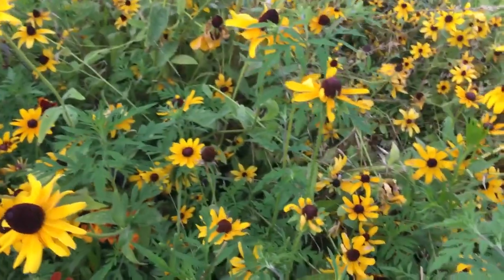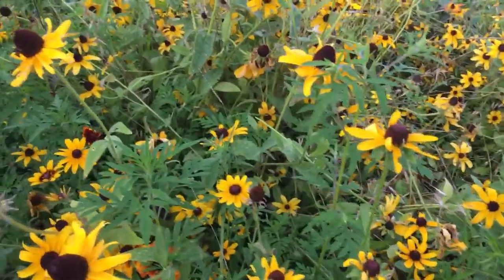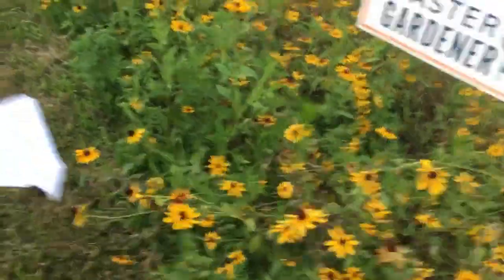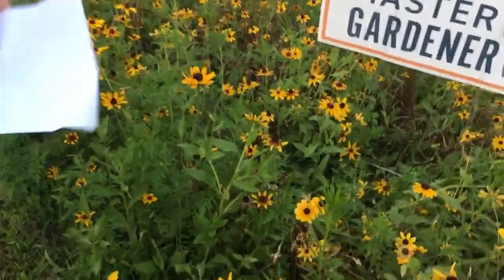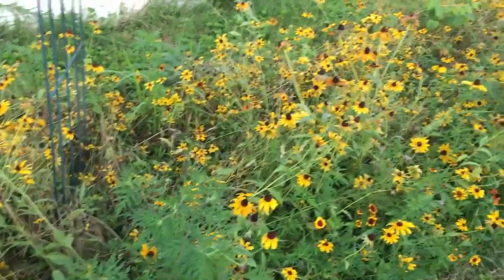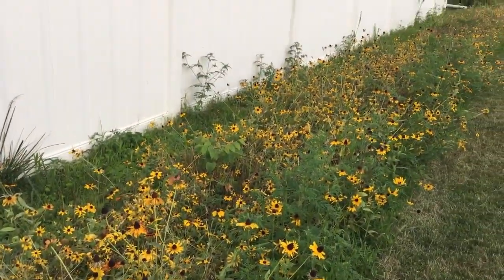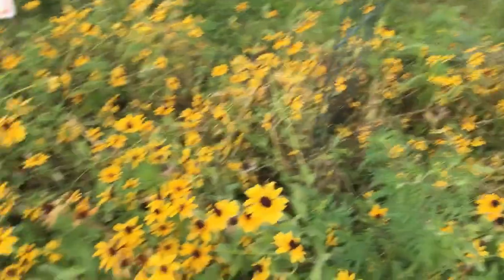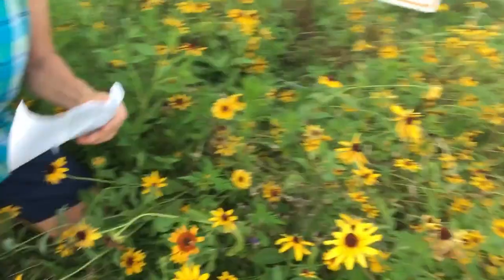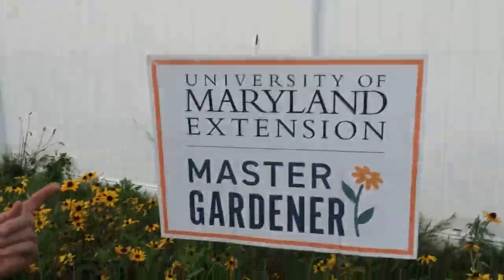The oats allowed the rudbeckia and the coreopsis to start coming in, and a lot of the other flowers came back — pretty awesome. Take a look all the way down the driveway. They've got some ragweed down at the end, a little more coming in, but they're really pleased overall with the flowers that have come back. And there was no expense to them. So pretty cool how the oats served as a smother crop — something new for you, Master Gardeners!